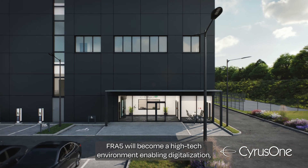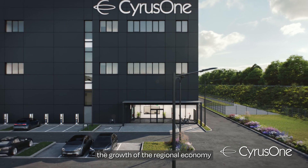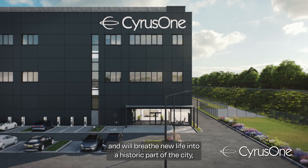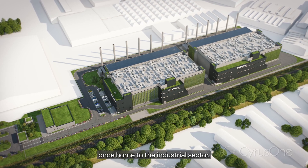Fra 5 will become a high-tech environment enabling digitalization, the growth of the regional economy, and will breathe new life into a historic part of the city, once home to the industrial sector.